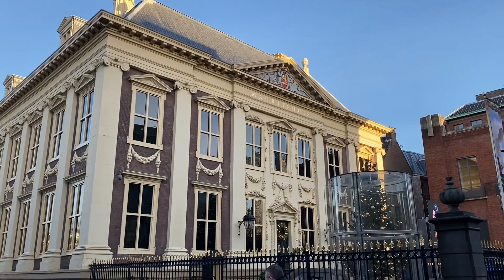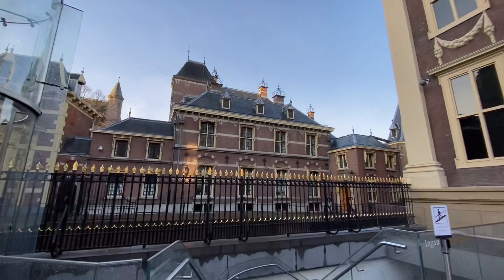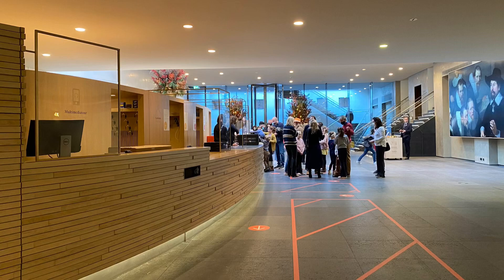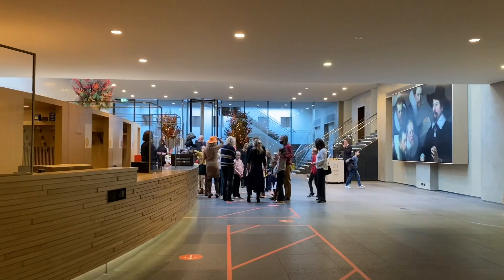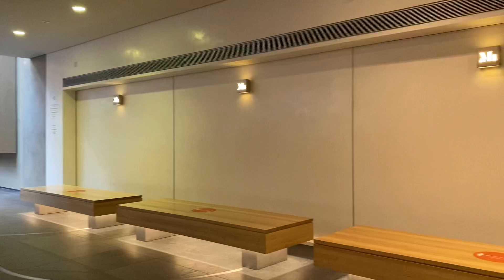Maurits House adalah sebuah museum seni di Den Haag, Belanda. Museum ini menampung kekayaan lukisan kerajaan Belanda yang terdiri dari 854 benda, sebagian besar lukisan zaman keemasan Belanda. Koleksinya berisi karya Johannes Vermeer, Rembrandt van Rijn, dan lainnya. Awalnya, bangunan abad ke-17 ini adalah kediaman Count John Maurice dari Nassau. Sekarang menjadi milik pemerintah Belanda dan terdaftar dalam 100 situs warisan Belanda terbesar.